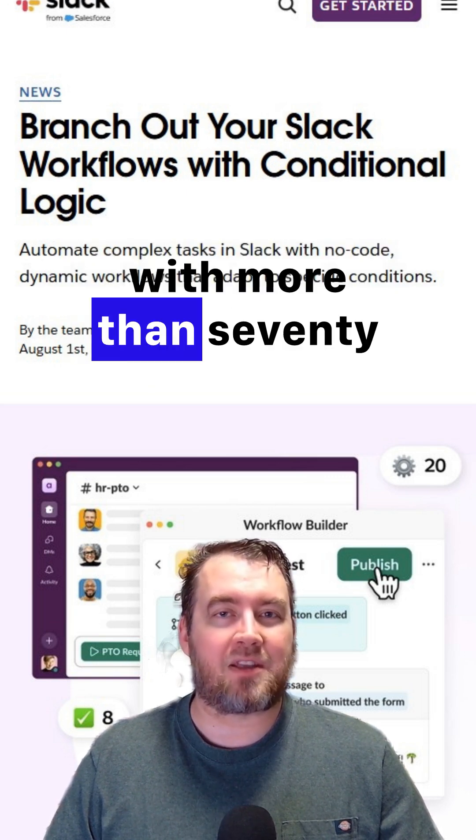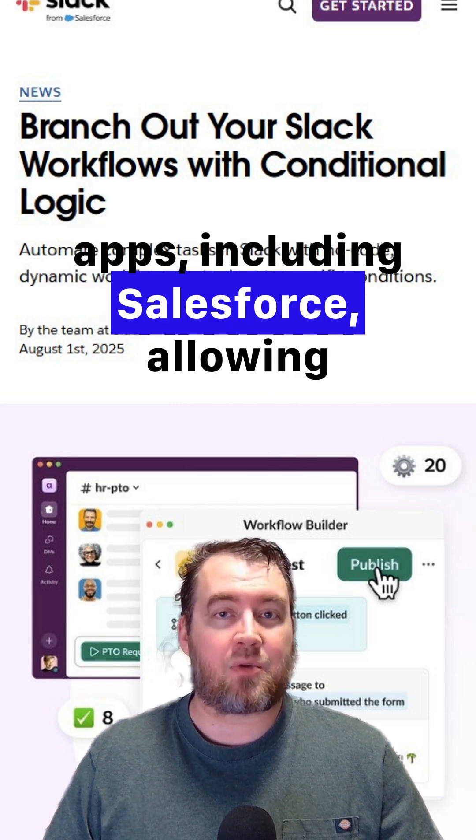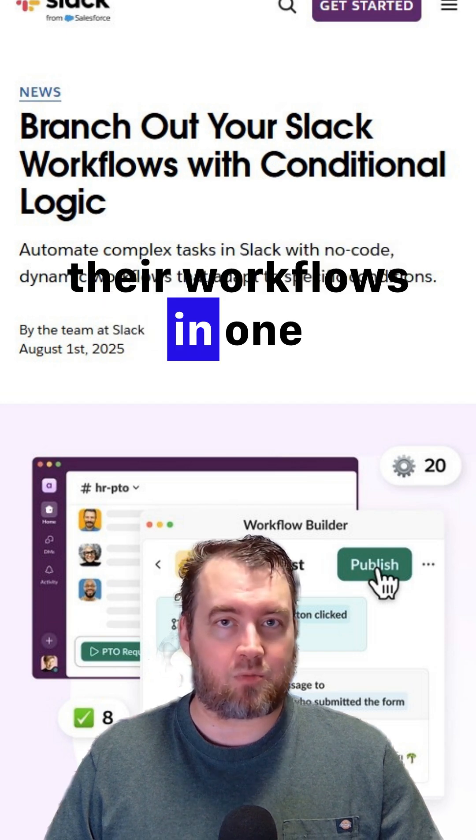Moreover, Slack now integrates with more than 70 apps, including Salesforce, allowing users to manage all their workflows in one place.